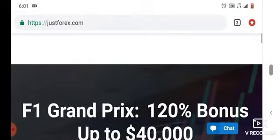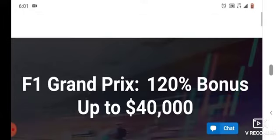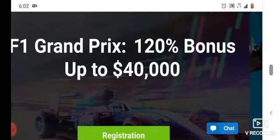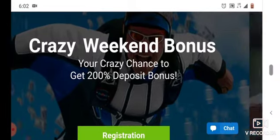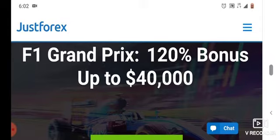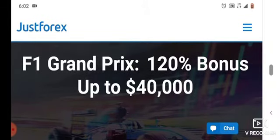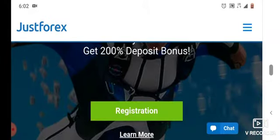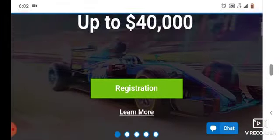I'm doing a review on this website. They say they have bonuses — you can also earn a 120% bonus, but only when you deposit like $40,000 USD.